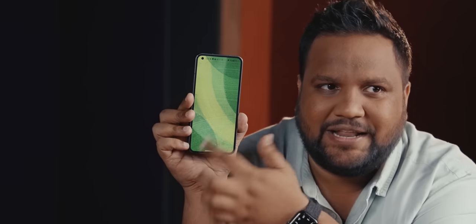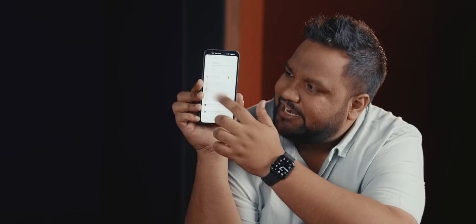Every tech reviewer's pet peeve is not being able to capture software bugs on video, but I got lucky today. The Nothing Phone 1 showed up with a bug — it's stuck on a blank screen and I can't do anything except pull down the notification slider. To exit this mode, I have to lock the phone's display and then unlock it to see the home screen. That was a glimpse of what you'll be seeing in this video.